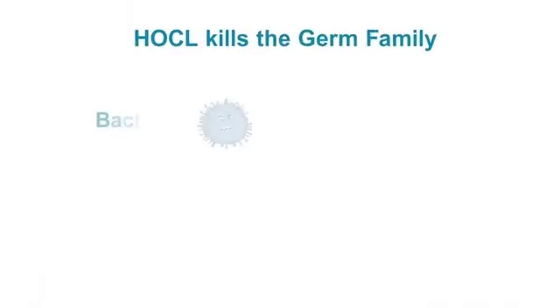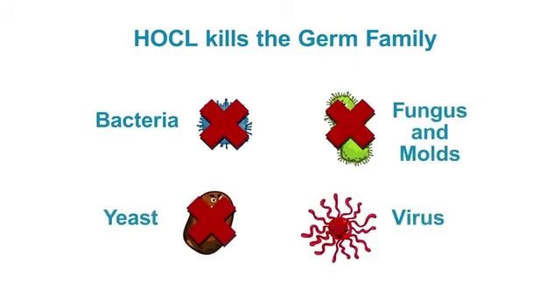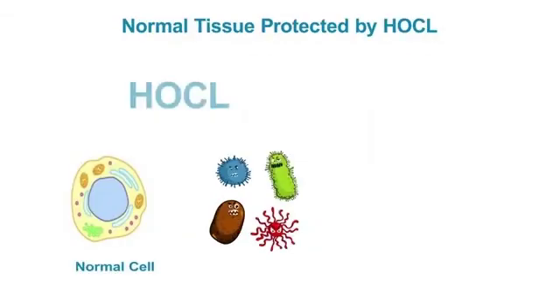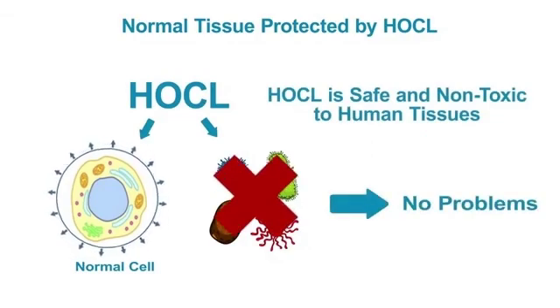As shown here, HOCL kills all of these germs. HOCL is 100 times more powerful than bleach, but yet it is safe and non-toxic to human tissues. Powerful yet safe is a great combination. HOCL kills the germs without harming your other cells and tissues, solving the problem.